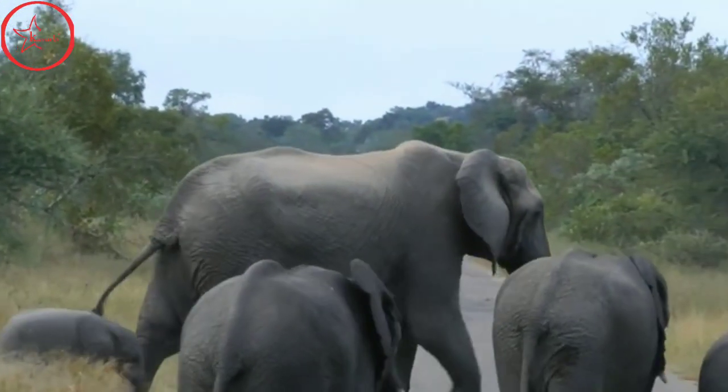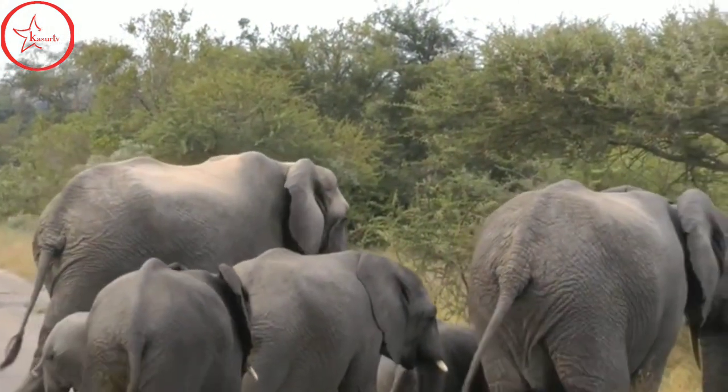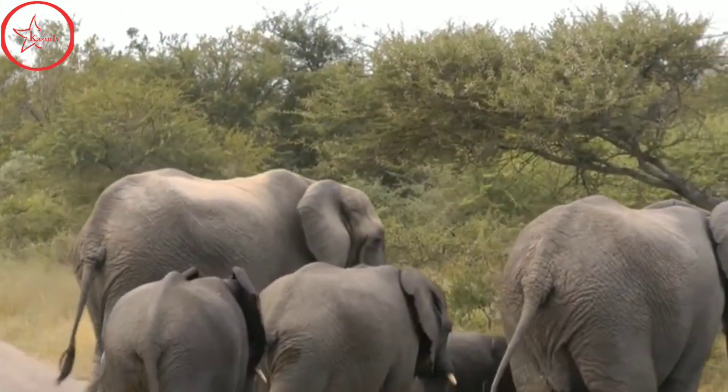African elephants also dig holes to expose underground springs. This allows smaller animals to access water in drier times.